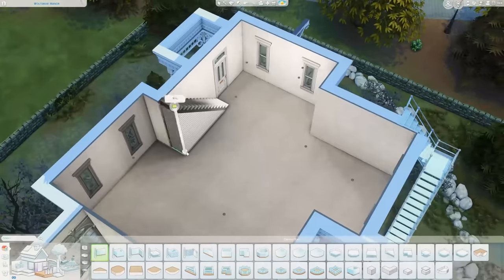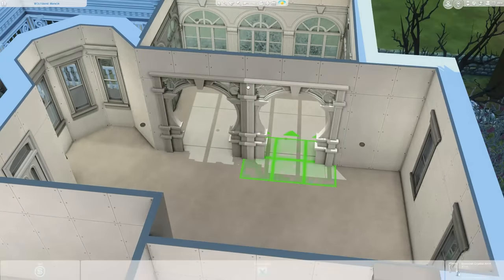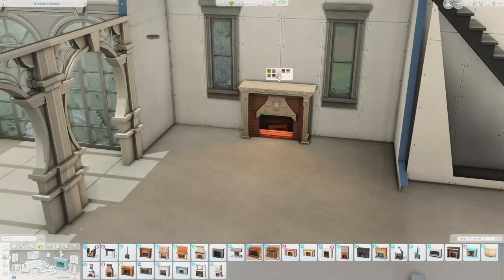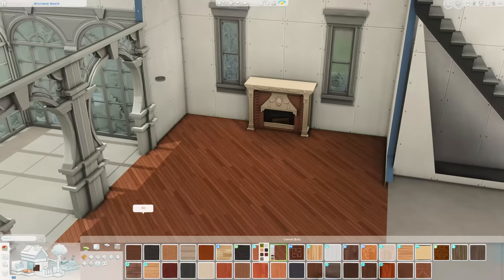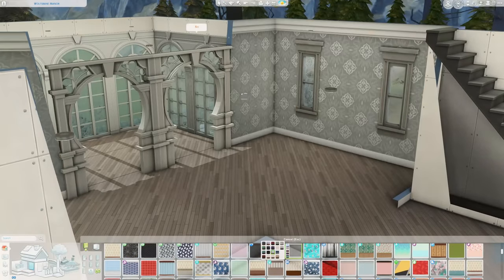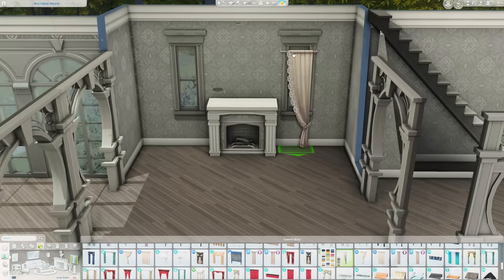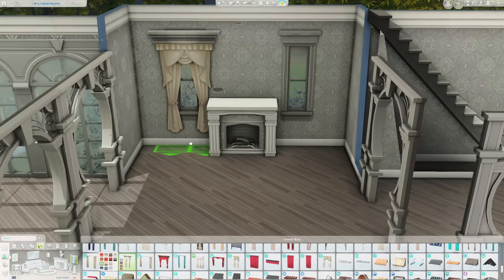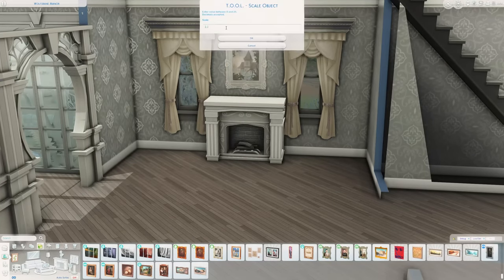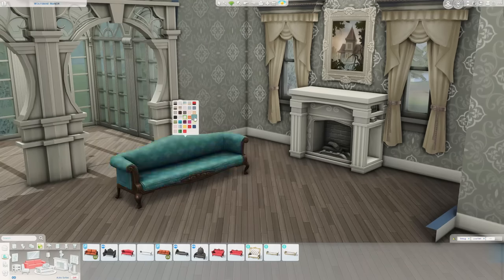Moving on to the interior, which was very difficult to floor plan. The turret pieces and the conservatory made it hard, but I was so excited to use the archways from Realm of Magic. I haven't used them since making a hobbit hole — one of my favorite builds of all time — because they're for medium wall heights and I never build with medium wall heights. I thought the style and intricate details of those archways would be perfect for this more sophisticated Victorian look I was going for on the interior.